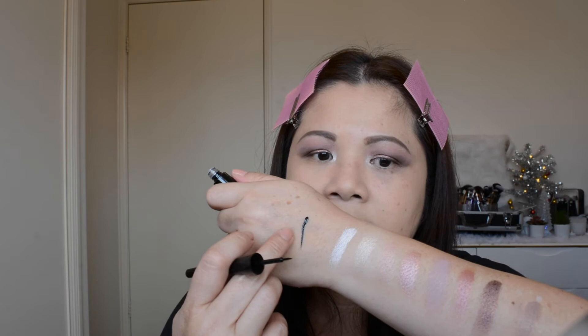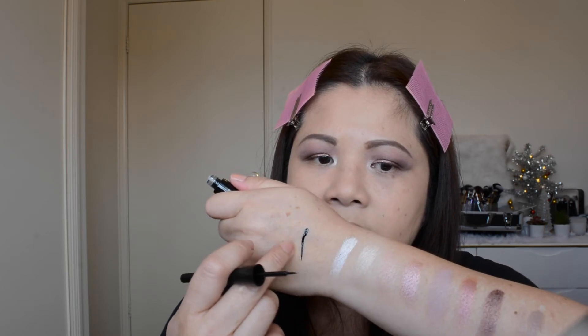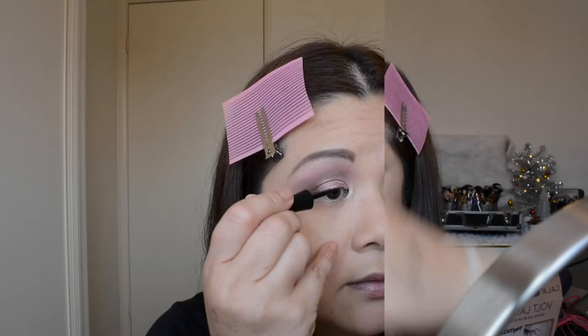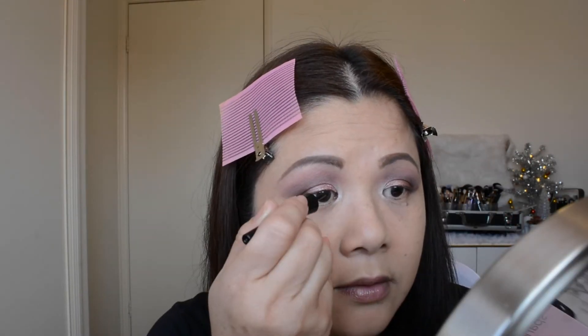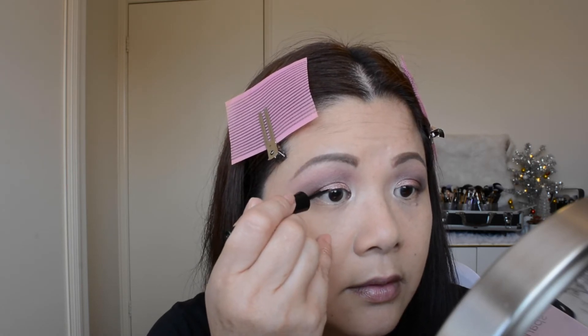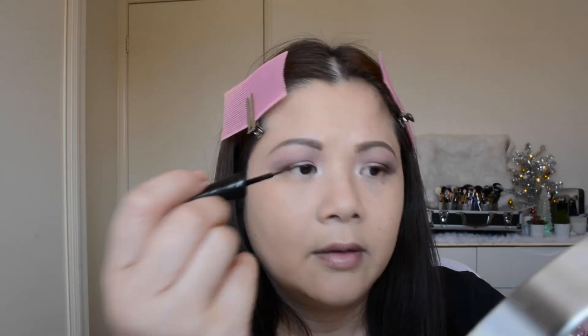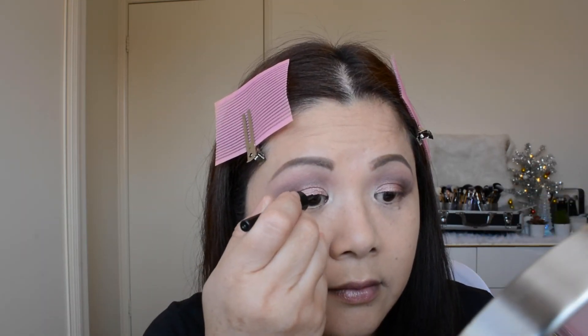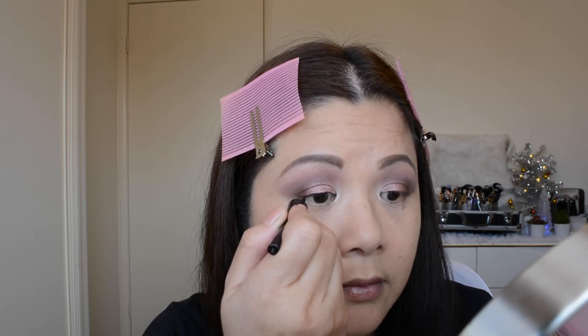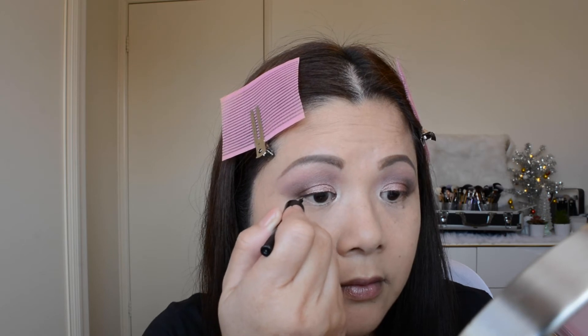Using the liquid eyeliner that comes with the eye set — it's a wet formula and it's really black. The tip of the liquid eyeliner, I actually like it because it's really fine but not too soft. When I'm applying it on my eyes, it goes on really nice and smooth, which is what I like because I've got hooded eyes. Now I'm going to do the lower lashes.